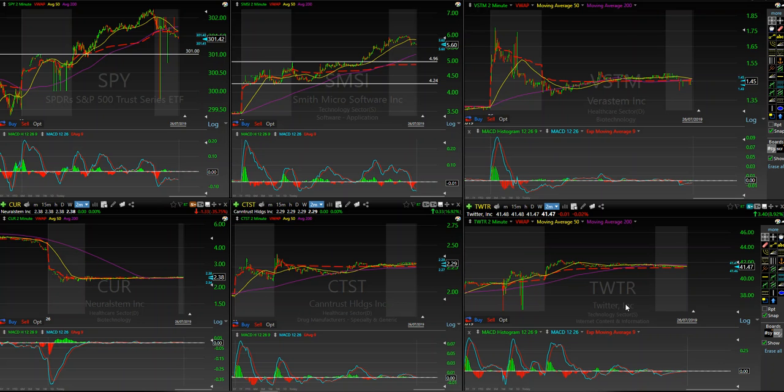Twitter reported well today. It was up, I want to say, 6% pre-market. It did take out its pre-market high. It hit a cash market high of about 42 and a half, and then just kind of faded mildly and got flat for the rest of the day. So not a lot of action there.